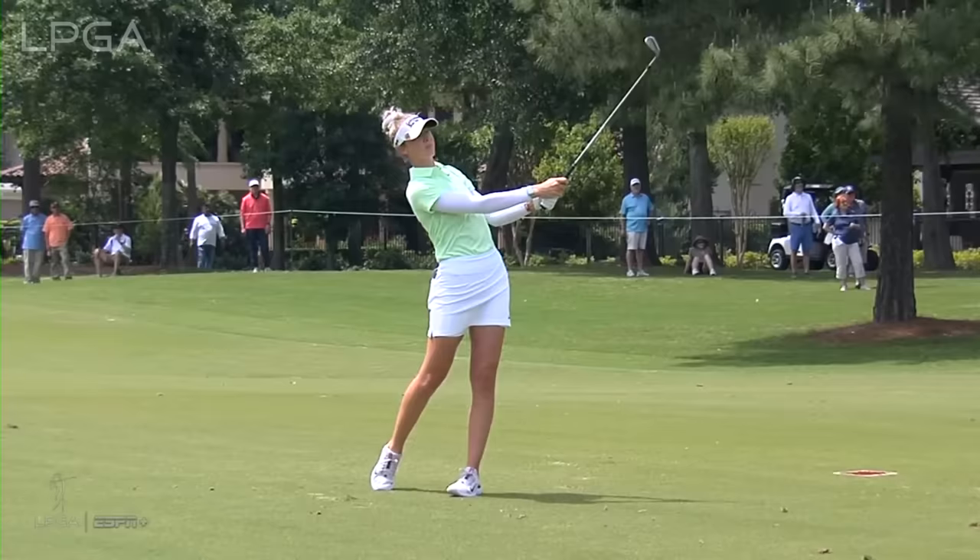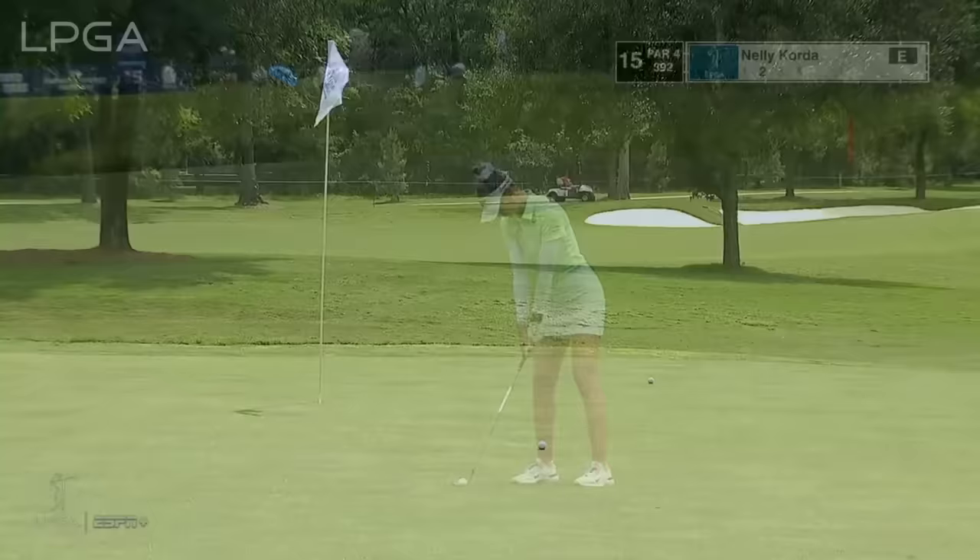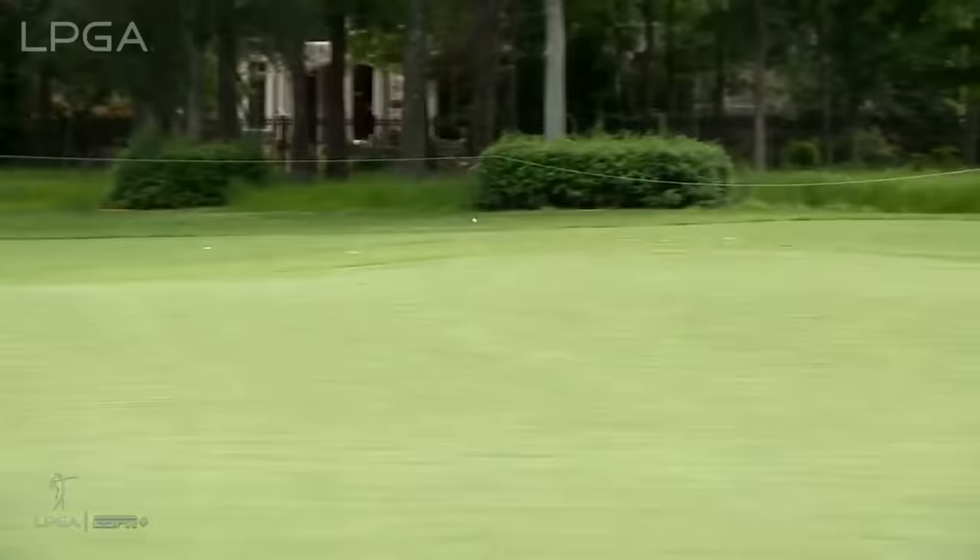Watching Nelly getting ready to hit her second at the 14th. Another abbreviated follow-through there — looks like she's trying to keep it under the wind as it's into the wind. Coming into this tough pin on the left-hand side of that green. Sounded good, Tori.